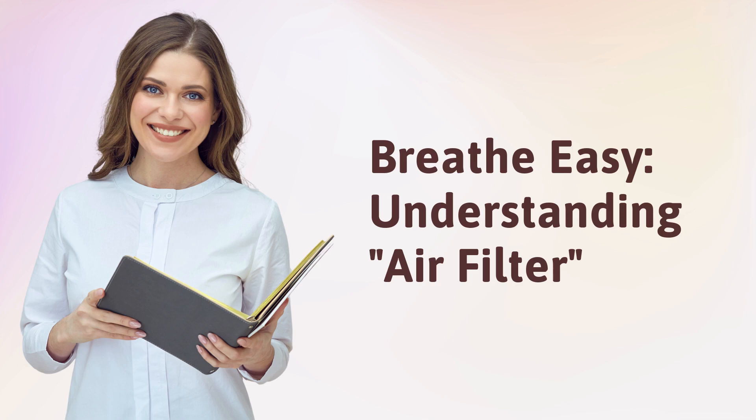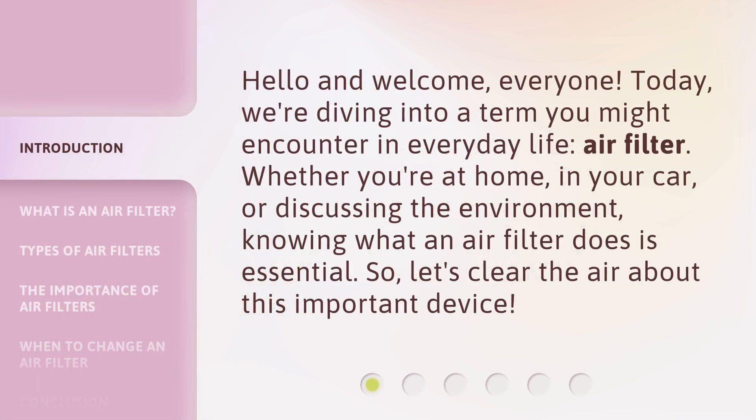Breathe Easy: Understanding Air Filters. Hello and welcome, everyone. Today, we're diving into a term you might encounter in everyday life: air filter. Whether you're at home, in your car, or discussing the environment, knowing what an air filter does is essential. So, let's clear the air about this important device.